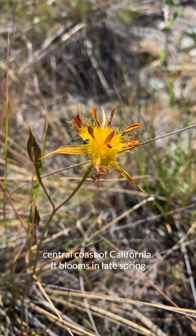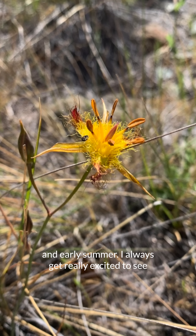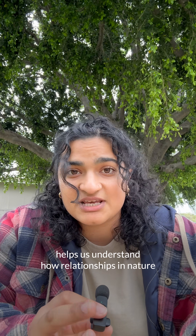It only grows on the central coast of California. It blooms in late spring and early summer. I always get really excited to see these flowering on the trail, especially as someone who's interested in phenology — the study of nature's timing. Phenology helps us to understand how relationships in nature are playing out and how they might be impacted moving forward.